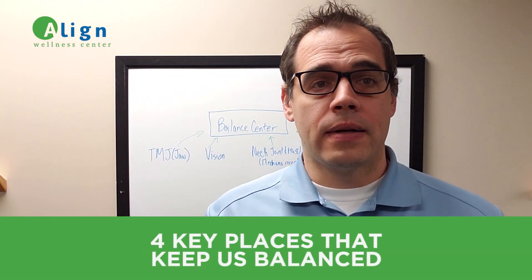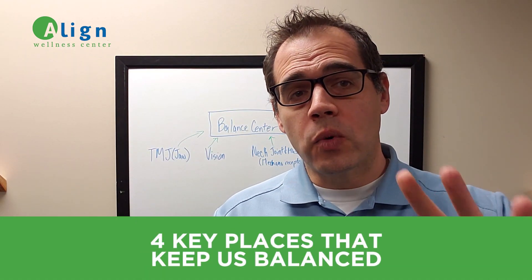Hey, it's Dr. Gregg with Align Wellness Center, and today I'm going to share with you the four places that information gets processed for balance.